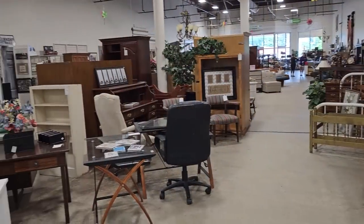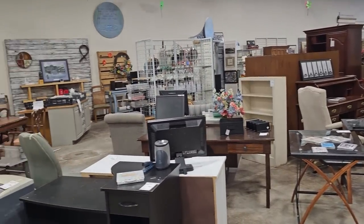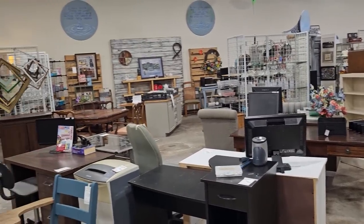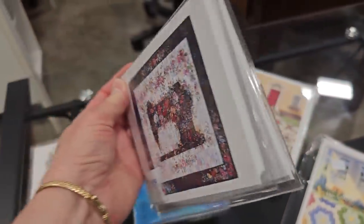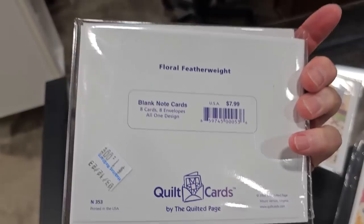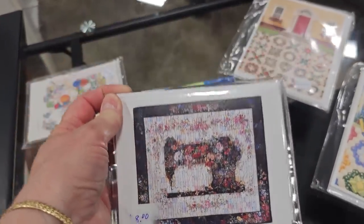Here's another shot around the store. When you shop your Habitat ReStore, you're going to help someone else with home ownership or home repairs. And I thought this was adorable — a little sewing machine design on blank note cards for a dollar. Isn't that beautiful? They had tons of these here today.